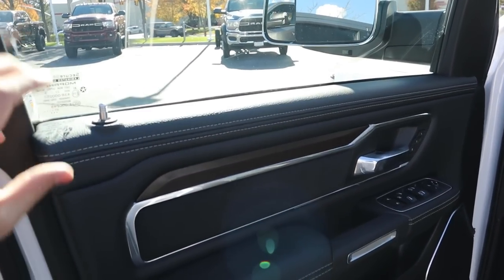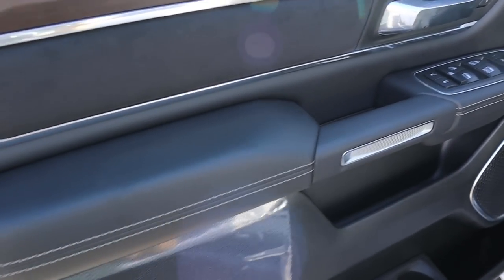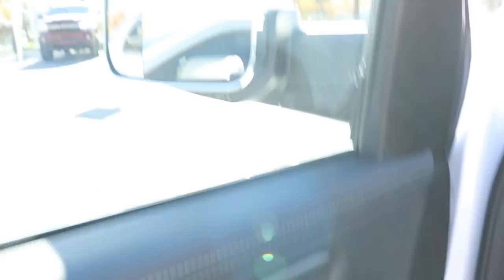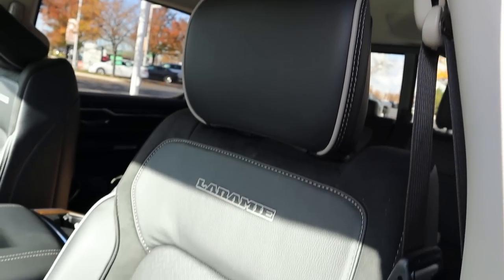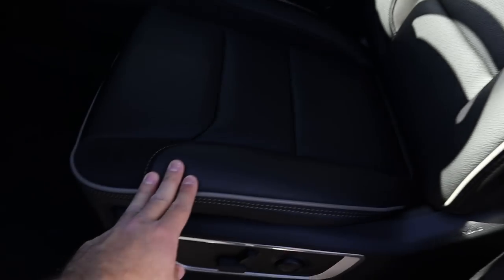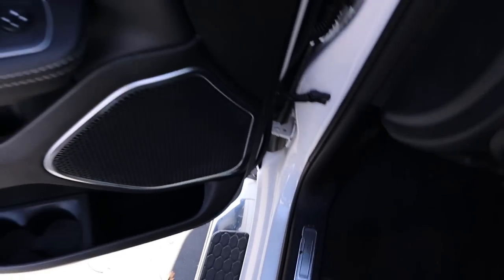Here's the front door panel of the Laramie. You've got padding at the top, wood trim, suede, and more leather. You've got all of the window controls with the memory seat function, and power-folding mirrors. Moving to the front seats, there's the Laramie logo with all the suede, and you can see the power adjustments down below with the RAM logo.